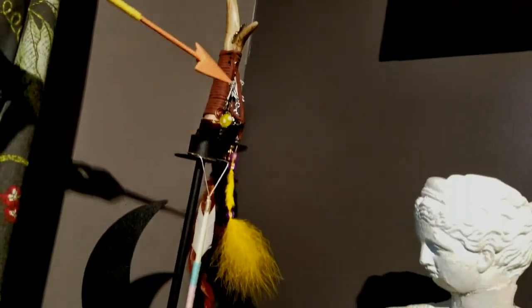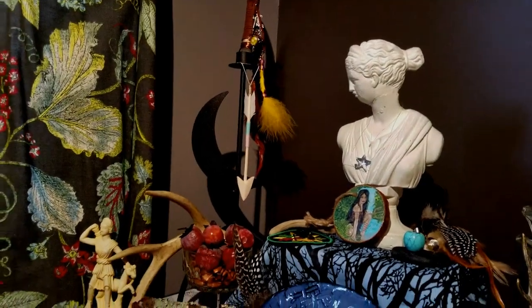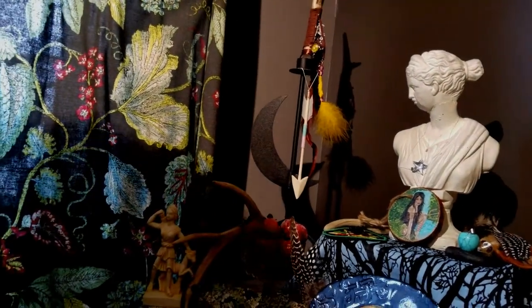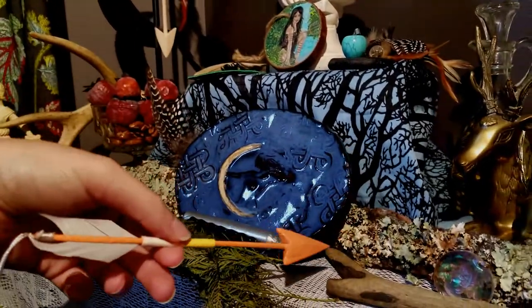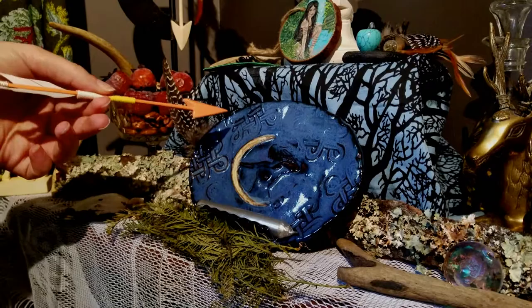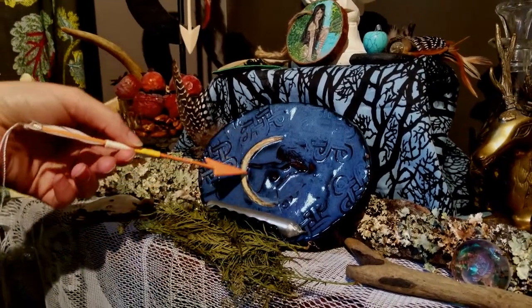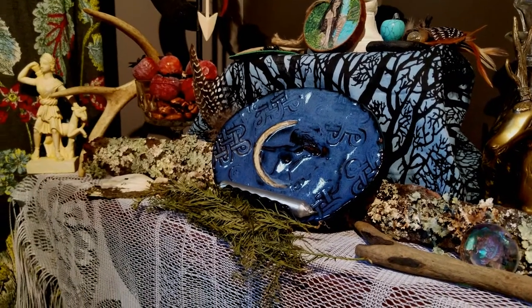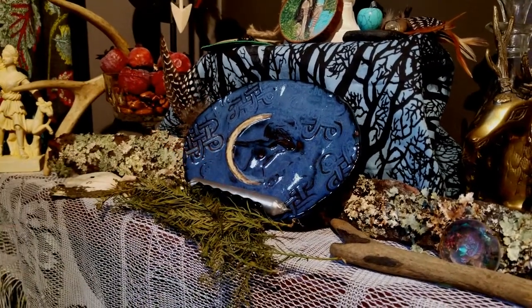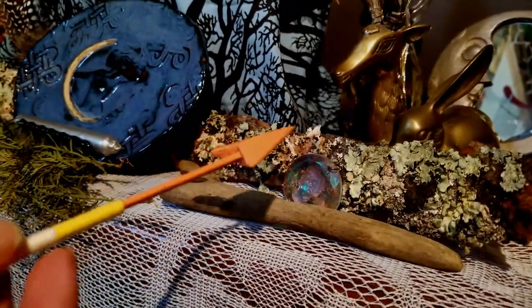And here's a lovely antler wand with a quartz point on the bottom of it. You'll notice that my Artemis altar really doesn't have a lot of gemstones on it, because I don't ever feel drawn to them — odd, I know. And here is a beautiful ceramic dish with a woman and a crescent moon bow, and we said that was Artemis. And a silver chime candle, and just other little things that kind of remind us of antlers.